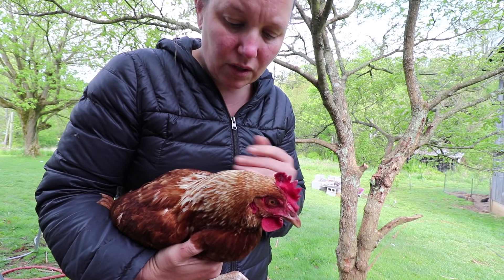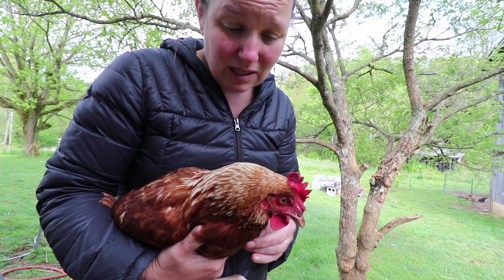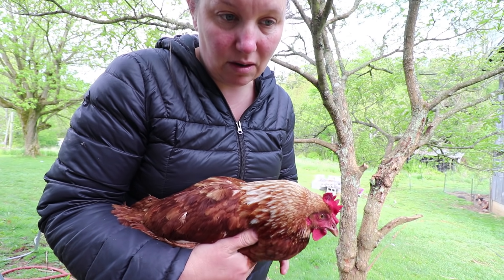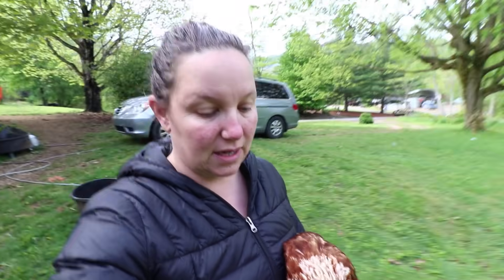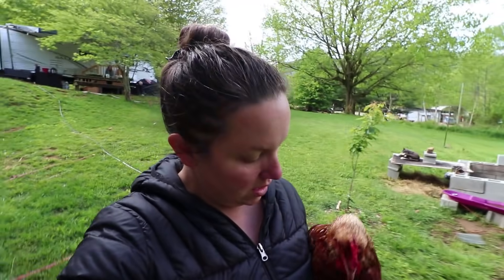Another thing it could be is something called chicken gleet, which is when they get basically a yeast infection. I haven't seen any mites — you check for those at night — and that's good because any mites at all, we'd have to do a major clean up. I'm just going to keep an eye on her and see if she's eating and drinking better today. If she isn't, we'll figure out the next step. I am going to give her that internal Epsom salt this morning.